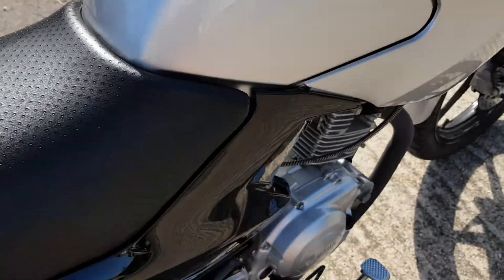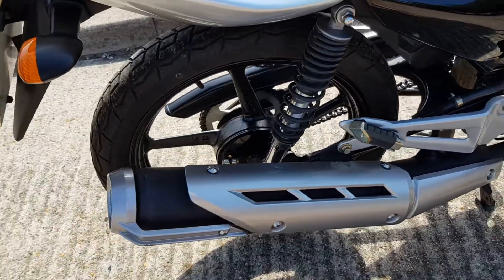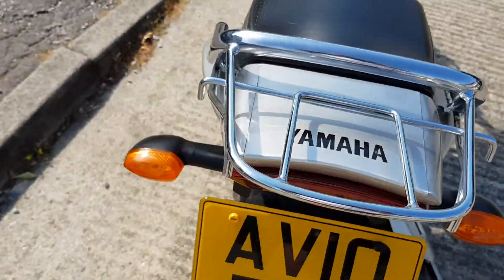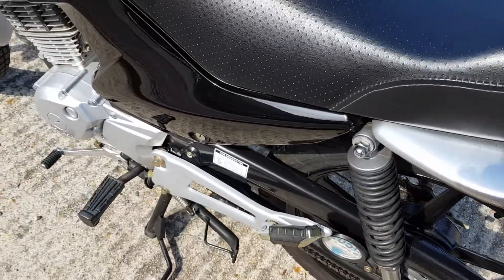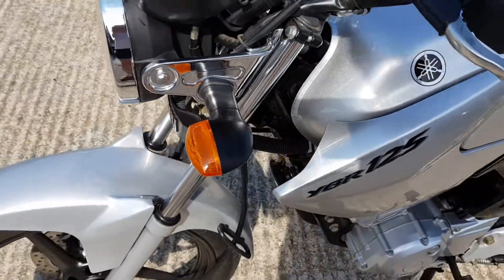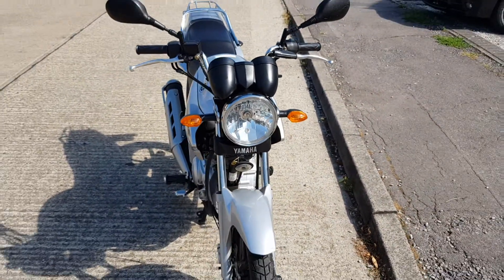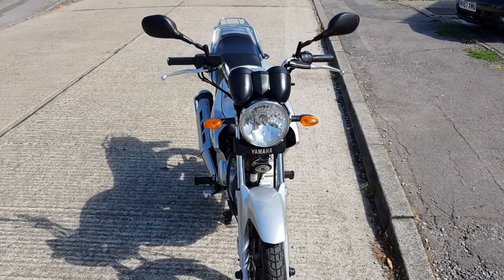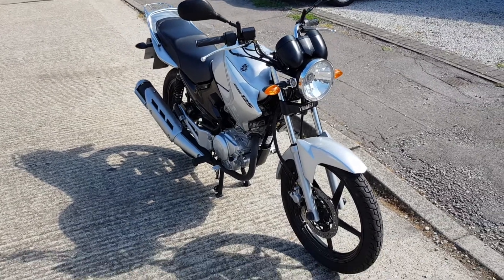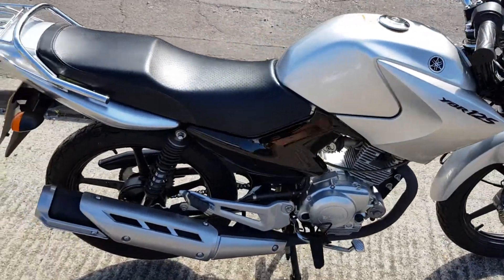Everything about it is immaculate, absolutely immaculate. I honestly can't find a chip or a scratch or a scuff to show you, which I normally do in my videos if there is any. She comes with two keys and all of the documentation, bought from Warwell Motorcycles in Ipswich. If you want a bike that's going to last you a lot of years, then this is the one. She's absolutely beautiful.